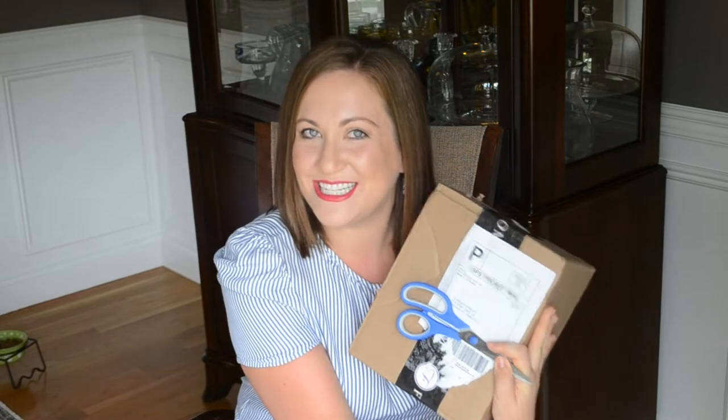I am so excited to be opening up my box that just arrived and showing you everything that is inside.